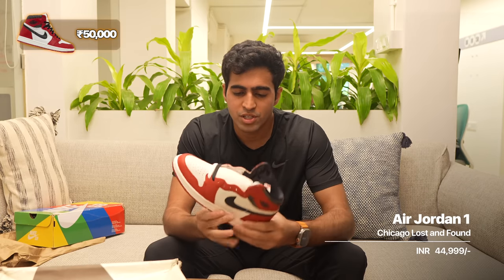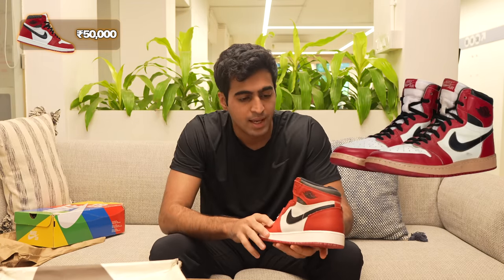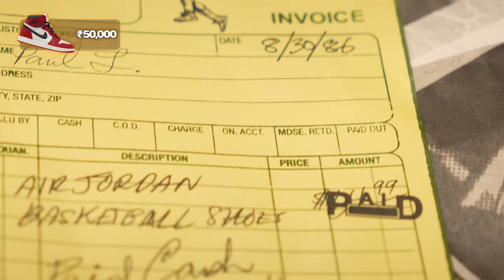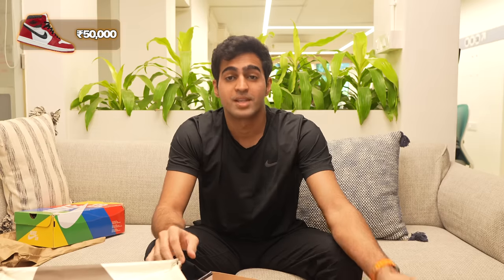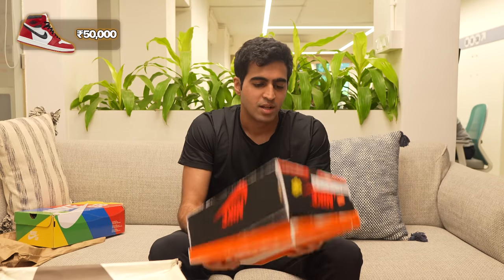Another shoe at around the same 50,000 price range is the Jordan 1 Chicago Lost and Found. This is a really special shoe — it's supposed to be a remnant of the original Chicago that released way back in the day, as if it was lying around and found in storage. The outsole has been artificially aged, there's a little cracking on the heel tab and upper area. It also comes with a fake bill from 1985 that says it was $49.99. It has butter paper remnant of the same era, and the box itself has also been artificially aged with scuff marks all over. Pretty special.